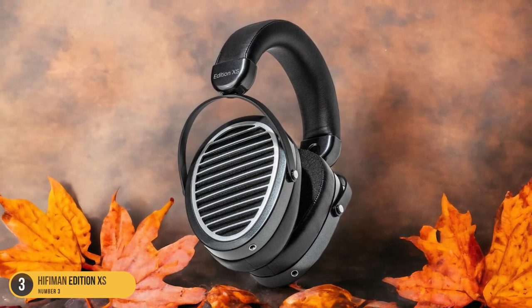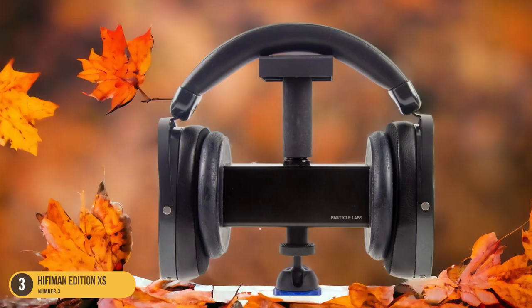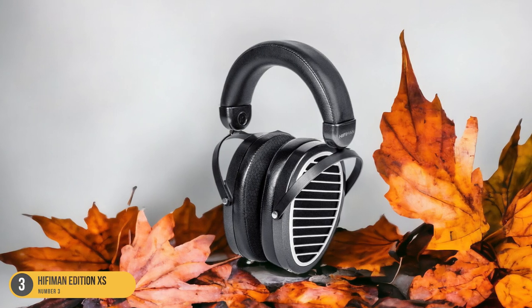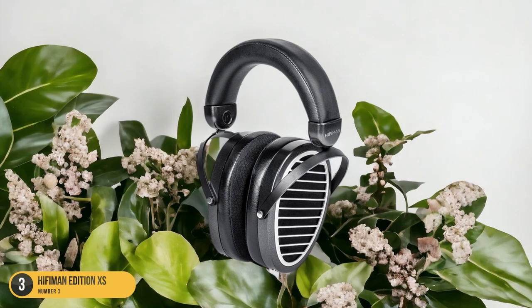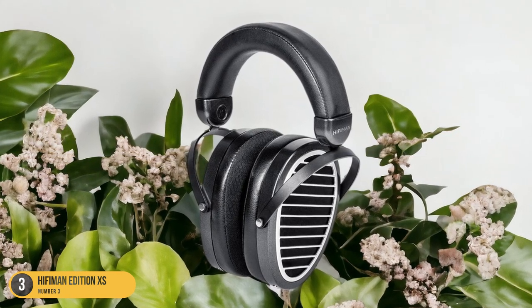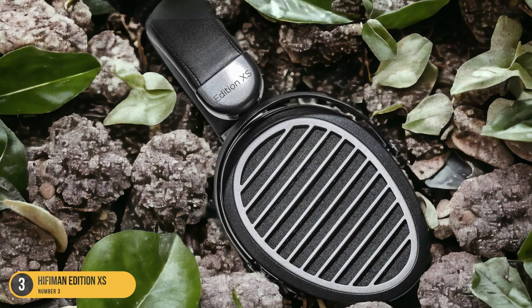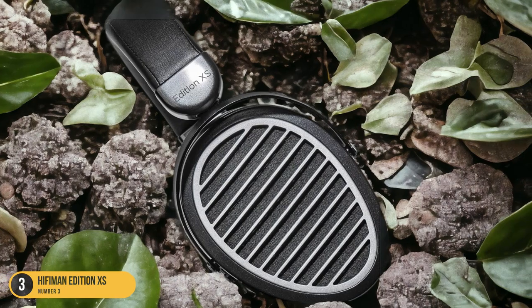What sets the Hi-Fi Man Edition XS apart is its balanced treble response, offering just the right amount of sparkle without overpowering the mids and lows. This equilibrium allows for a harmonious listening experience across various music genres, from soothing classical melodies to bass-heavy electronic beats. Despite being a more affordable option, the Hi-Fi Man Edition XS doesn't compromise on quality. The focus on balance means you get a faithful representation of the original recording, making each listening session immersive and engaging.